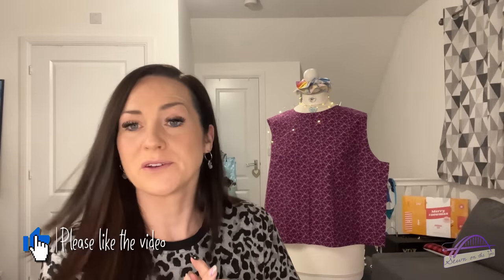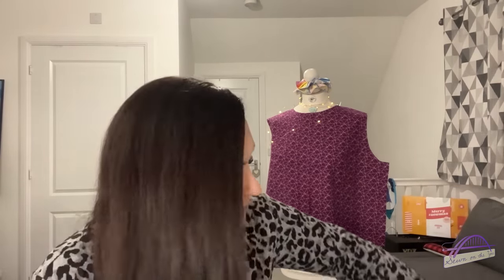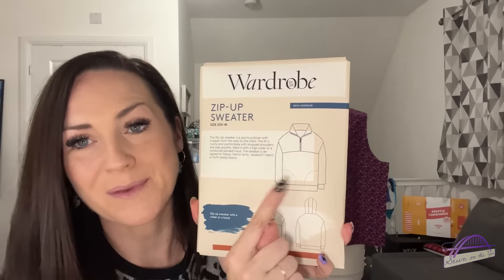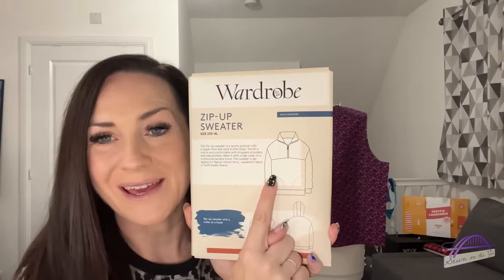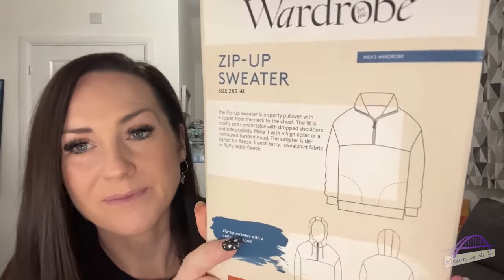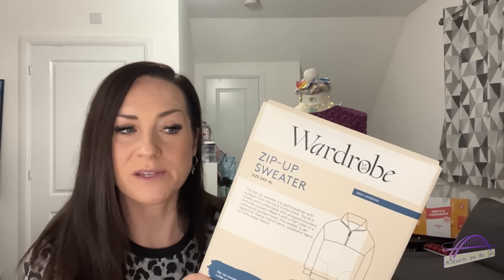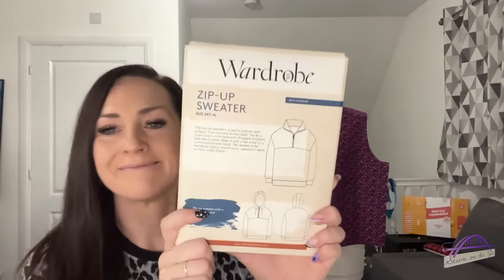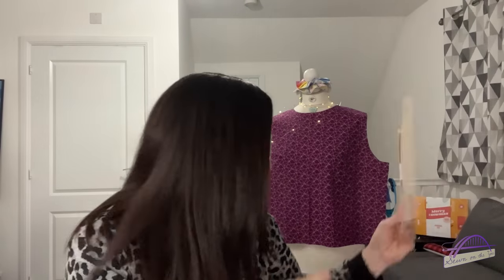I've just found two more things in this bag that weren't from the Knitting and Stitching Show. I wanted to share a pattern I picked up recently — I bought this from First for Fabrics where I work. It's a Wardrobe by Me zip-up sweater. I love this style of sweater and want to make one for Sam but also one for me. I think Elle from Elle and the Stitches, who is also one of the hosts of the Tipsy Sewist podcast, has made this and raved about the pattern on their podcast. It looks like a great make.